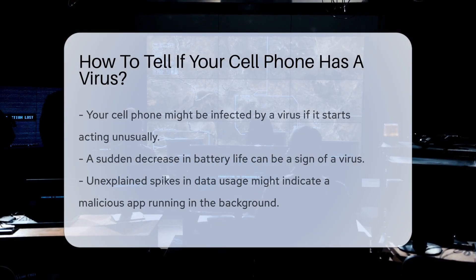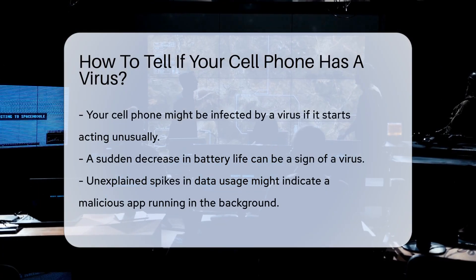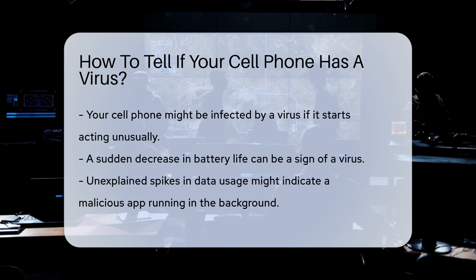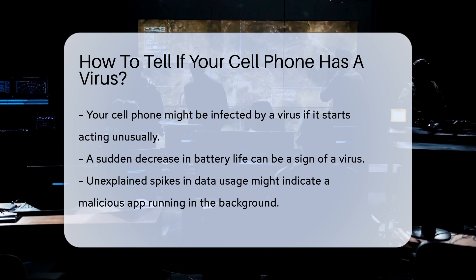Your cell phone might be infected by a virus if it starts acting unusually. One common sign is a sudden decrease in battery life. If your phone's battery drains quickly, it could be a virus.